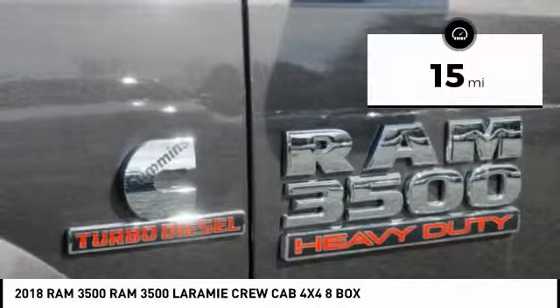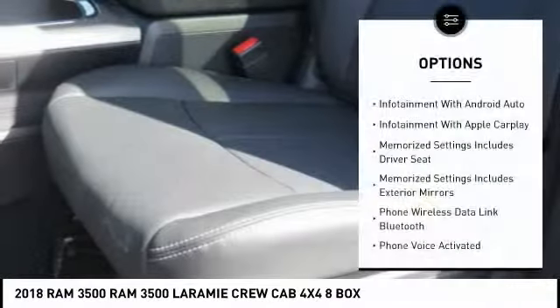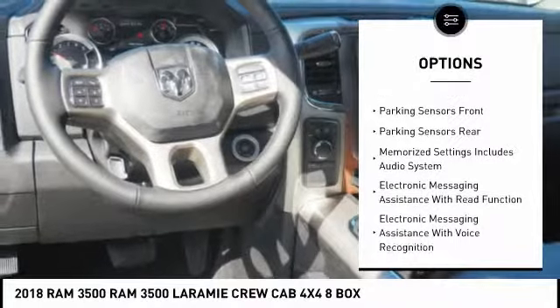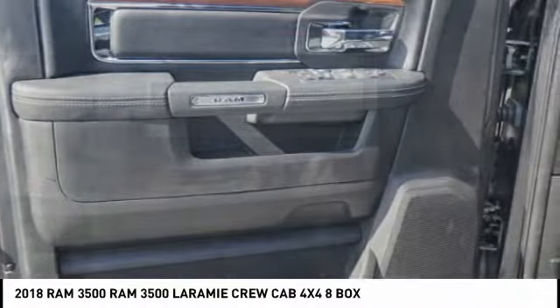This vehicle has less than 100 miles. Here are some of this vehicle's great options: traction control, stability control, leather trim seats, power steering, cruise control, universal garage door opener, compass, power brakes, heated steering wheel, and trip computer.